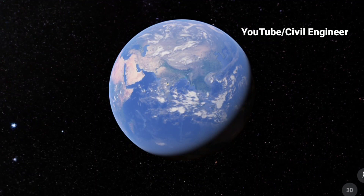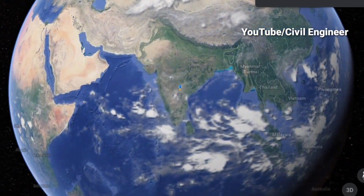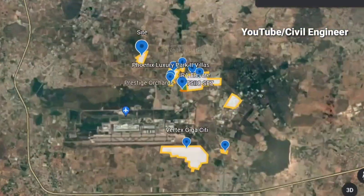Hello friends, welcome to my YouTube channel. In this video, we launched a luxury gated community villa plots.